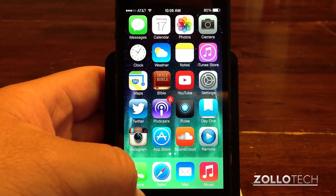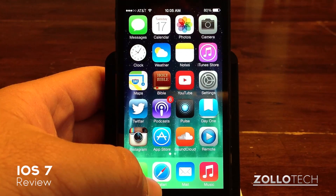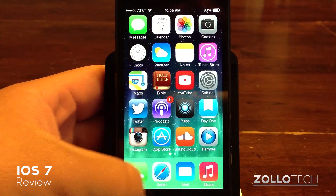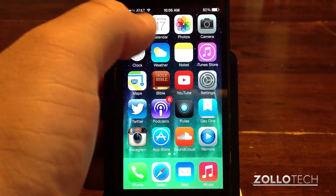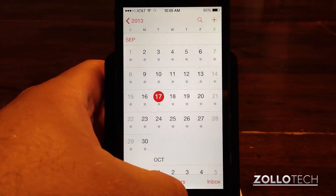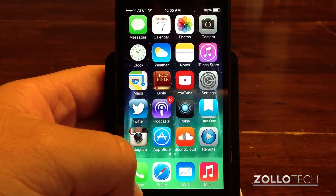My initial impression of iOS 7 as I was using the beta, even though it's buggy — I expect that from a beta — was that I just didn't like iOS 7. I didn't like the flatness. I didn't like the way certain things look, like the calendar. I still don't like the way the calendar looks. But there's so much good going on here that it really outweighs the bad.